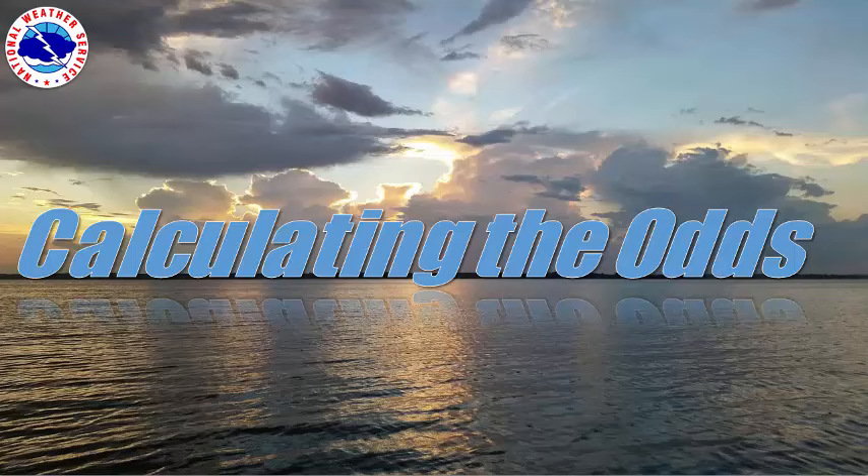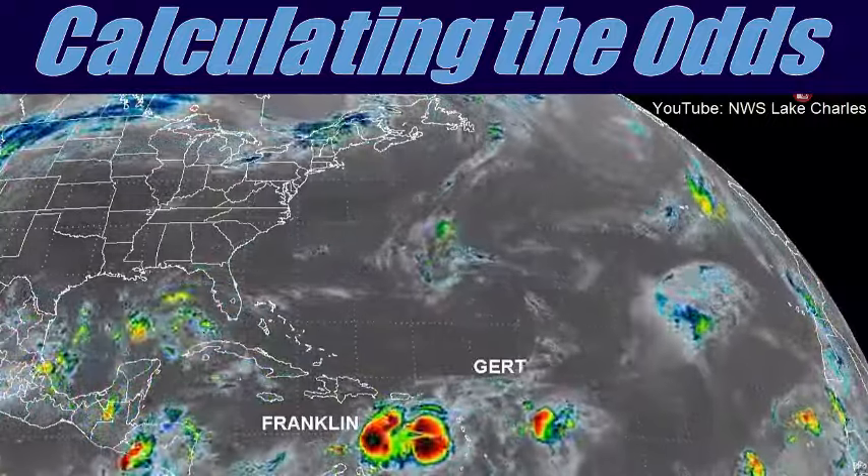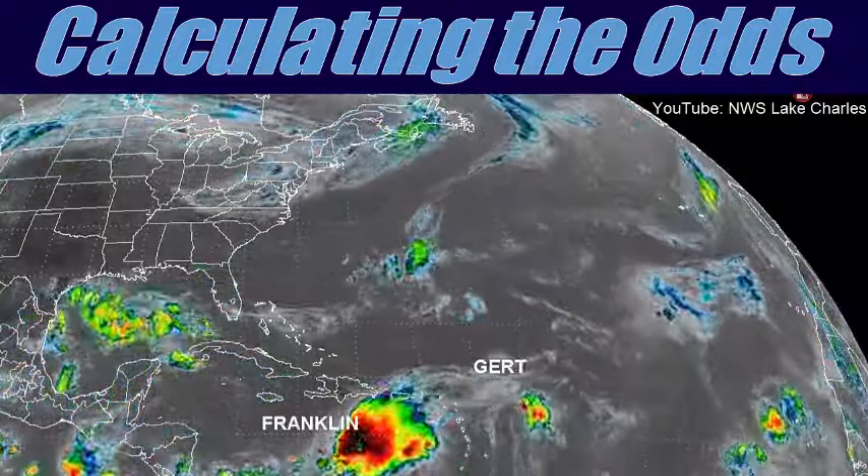The National Hurricane Center, or NHC, located in Miami, Florida, issues a variety of products including those pertaining to tropical cyclone potential. Let's go over some of their probabilistic products so that you can use them effectively this hurricane season. Before we discuss these products, let's briefly review a few basic tropical terms and definitions.